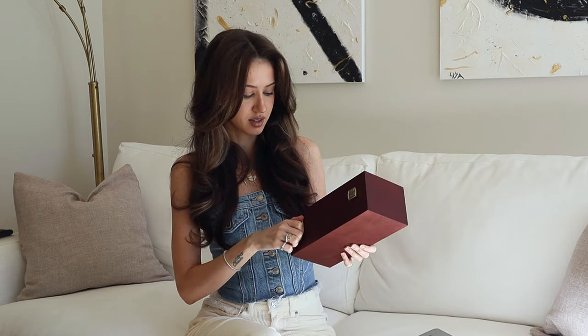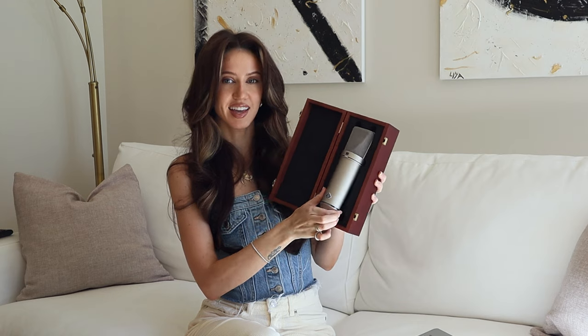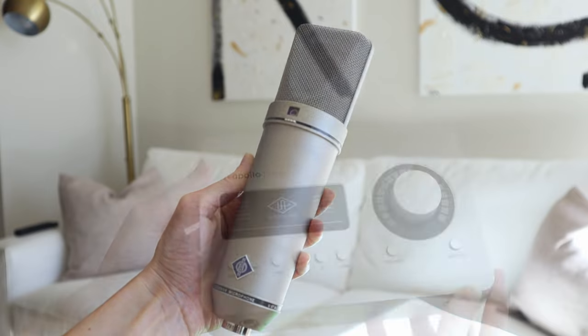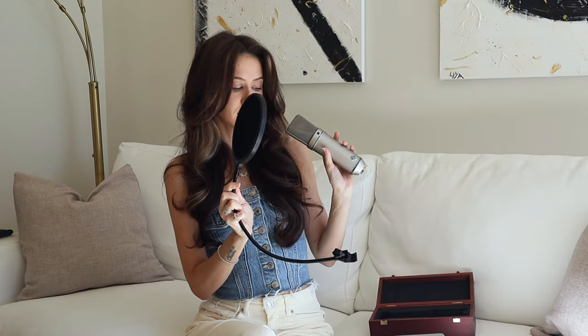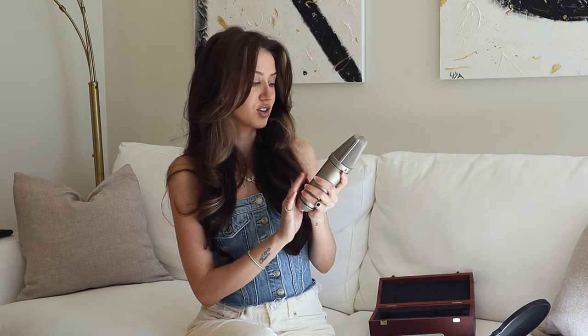The first thing I'm going to start with is my big girl purchase of the month — of the year — and it is my new microphone. It is the Neumann U87. It is an incredible microphone that I'm so happy to finally have, as well as the interface, the Apollo Solo interface. These are the two things I got, oh and a new pop filter. These are some of the things I got the past few weeks and they are my big girl purchases of the year, so I am very very happy that I invested in these.